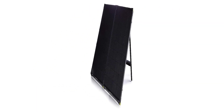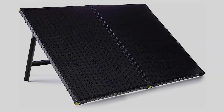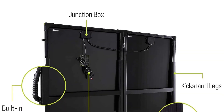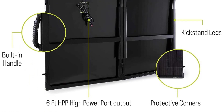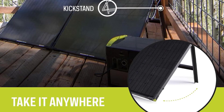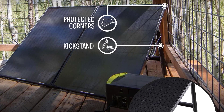Type: monocrystalline. Output: 200 watts. Weight: 46.2 pounds. High efficiency rating of 21%. Built-in kickstand. Folds to just half the original size. Comes with a carrying case and handle.